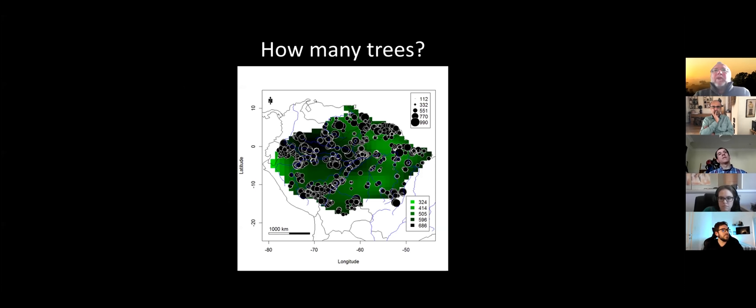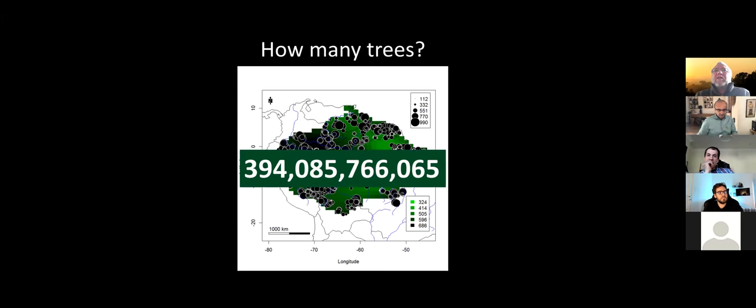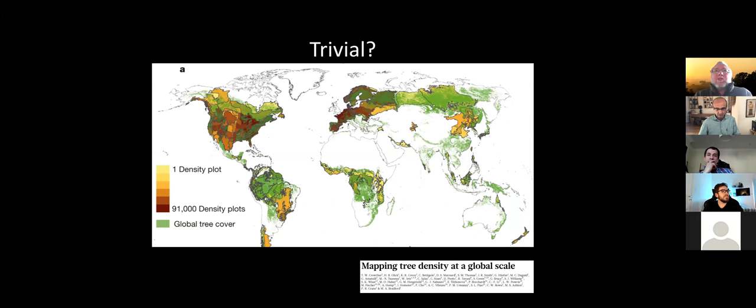The simple question of how many trees was not really answered in 2013 for this large area. If you know the average density of trees per hectare and you know how many hectares the Amazon is, it's a simple equation. We did this more elaborately by calculating density per one-degree grid cell and then summing across all of the Amazon, to give us roughly 394 billion trees — let's call that 400 billion.